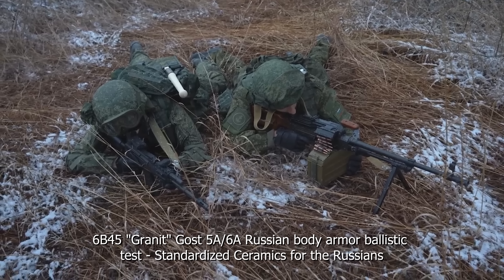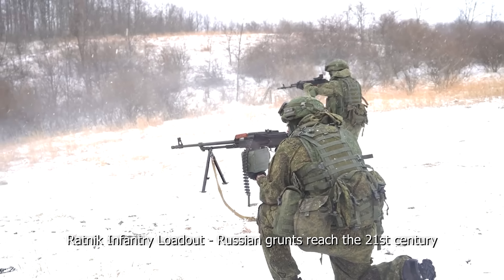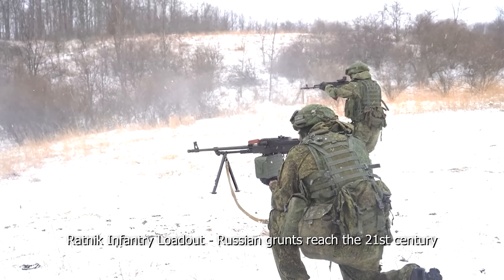Russian soldiers equipped with Ratnik armor have comprehensive protection on par with Western militaries, and most of the Russian army is actually equipped with it, despite what you might read on Twitter.